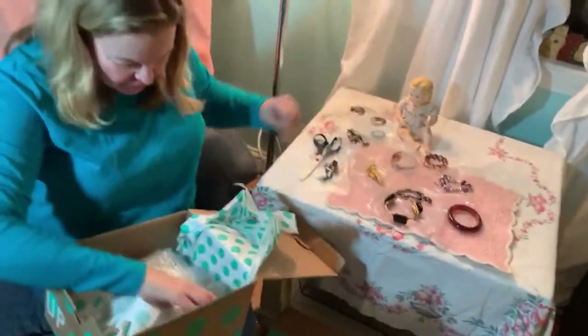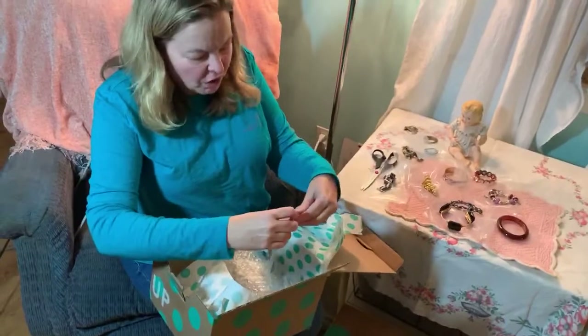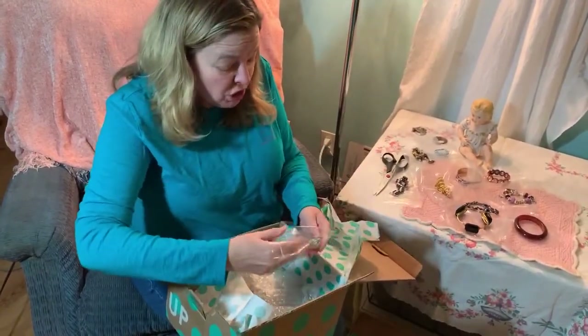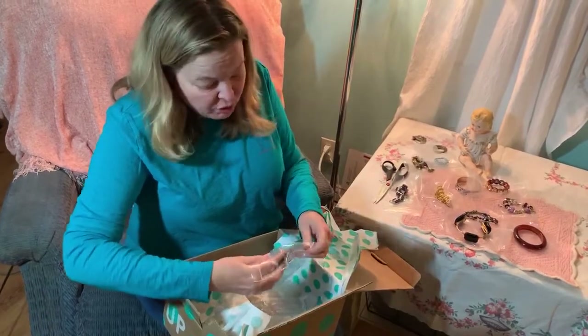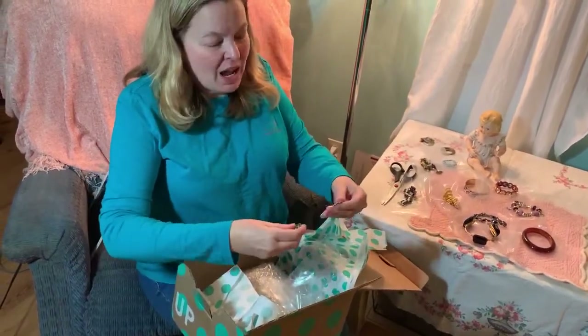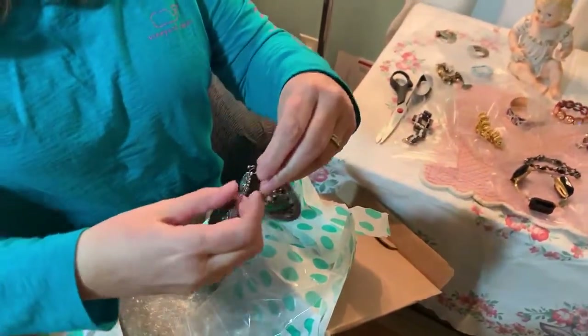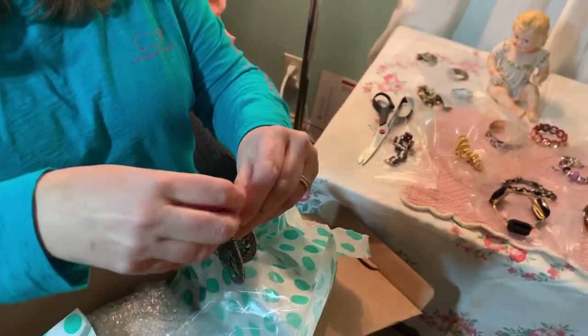I don't even know what these are - oh, these are big giant monster earrings. I'd never wear these. Wow, they're pretty - I mean they're really pretty, but I just couldn't wear them.